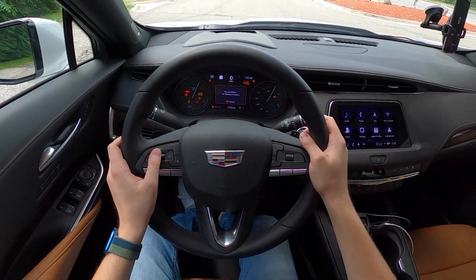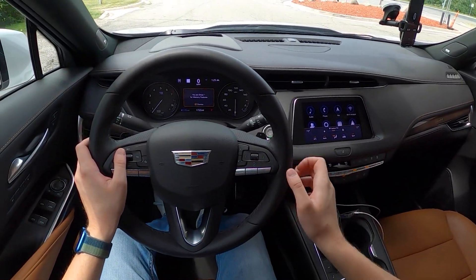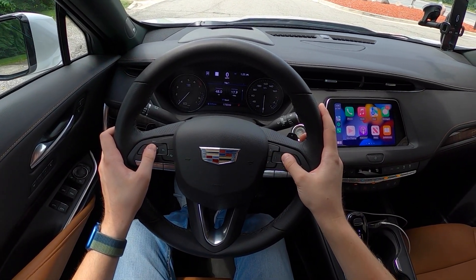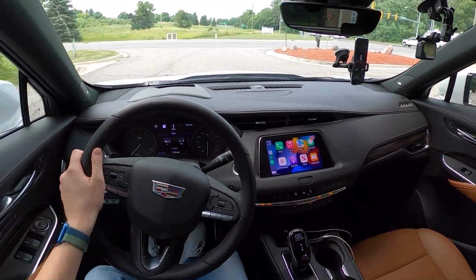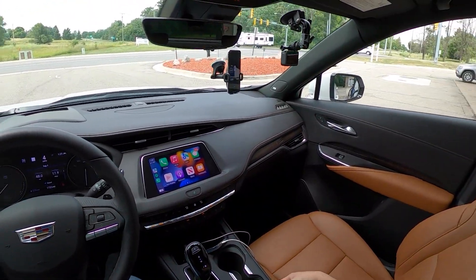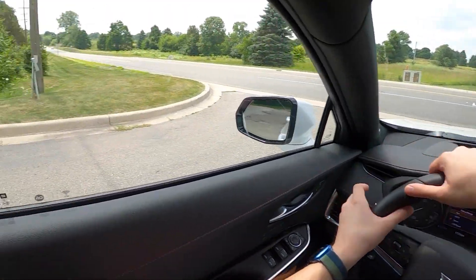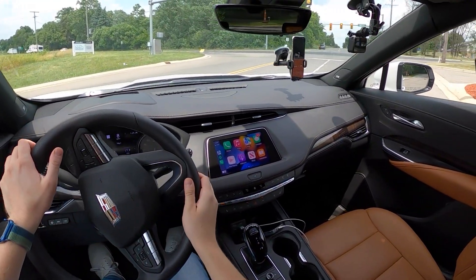Cadillac does not let you reset the trip if the car is not on. Let's go ahead and set our climate control to 73 degrees auto. That trip is running — we'll go ahead and reset this, and we are ready to go. There are quite a few different drive modes here on this Cadillac XT4: Tour, All-Wheel Drive, Sport, and Off-Road. Today we're just going to be running in Tour mode, as that drives the front wheels only.